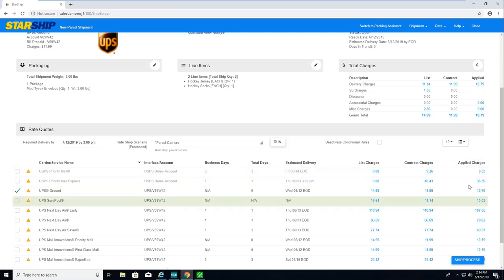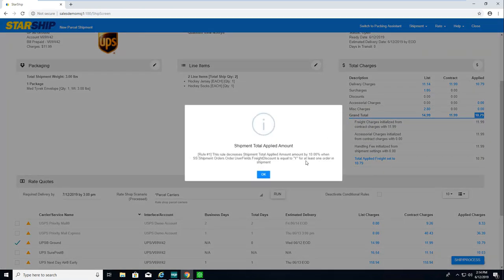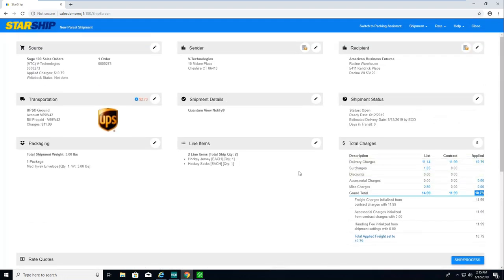I can see list charges (published rates), my live negotiated rates, and applied charges, which factor in any freight rules. With Starship, freight rules still apply in the web UI. I can click on the applied total for a breakdown of charges and drill down further to see the freight rule explained. Freight rules can be percentages, min/maxes, or flat rates, and the trigger field can go all the way down to line item detail. In my case, I'm using a user-defined field on customer maintenance in Sage — a simple checkbox — and this customer is receiving a 10% discount on freight.